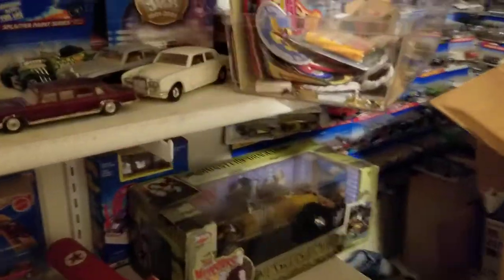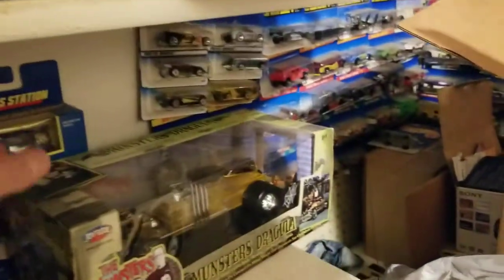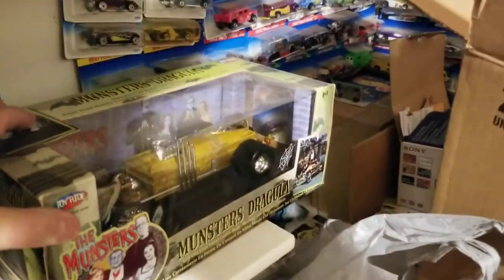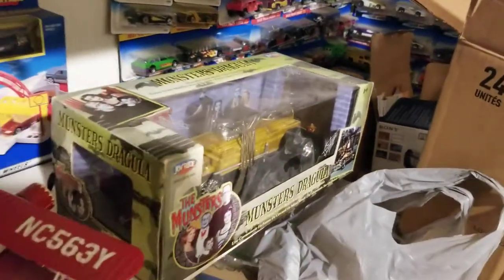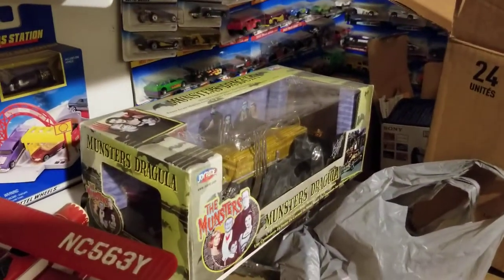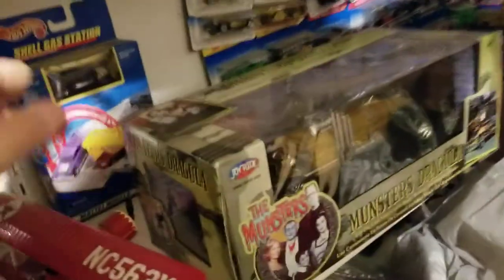All right, this will be part two of my toy collection. Sorry for the shadows. There's one I picked up several years ago — that's the Munsters Dragula, the one that Grandpa drove.